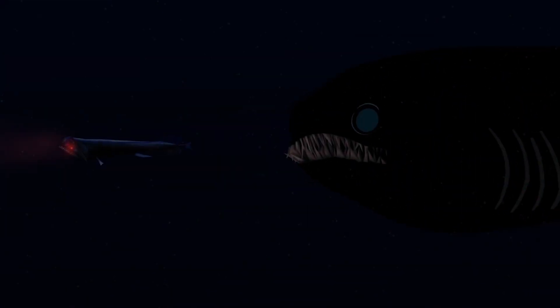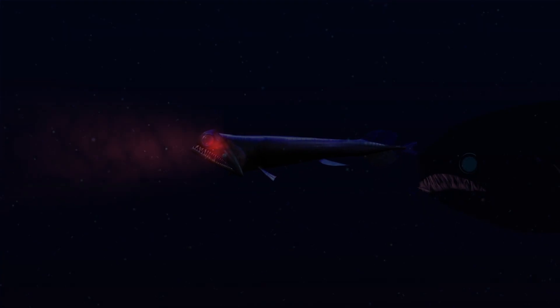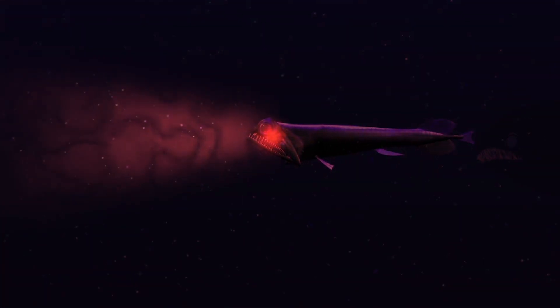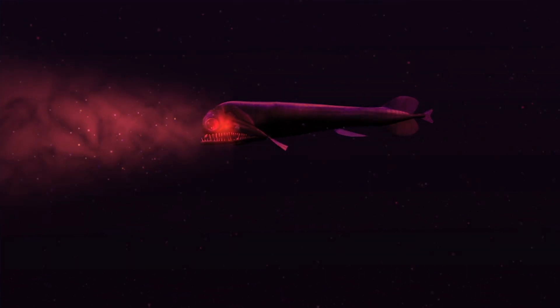So this fish has red lights. All the other light in the deep sea is blue or green. This fish has evolved red lights and it has evolved eyes that can see red. It's the only fish that can see red, and the only one that makes red light. So it has headlights that it can use to see its prey, and nobody else can see them.